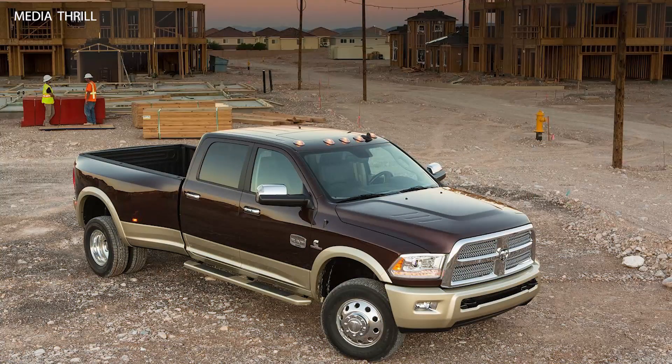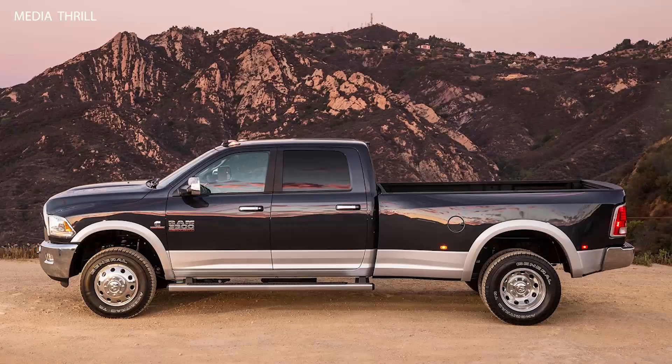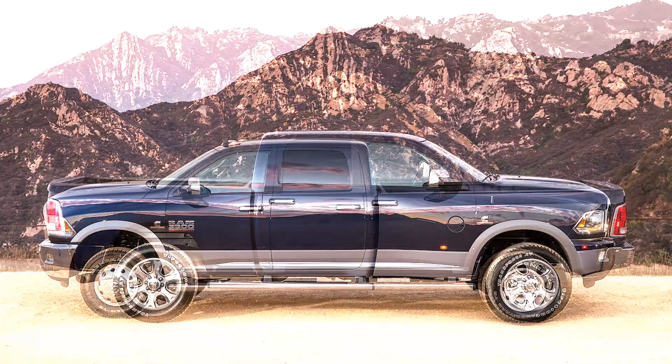Towing Capacity: With the appropriate configurations and equipment, the 2014 Ram Heavy Duty trucks boasted impressive towing capacities, capable of hauling heavy loads with ease.